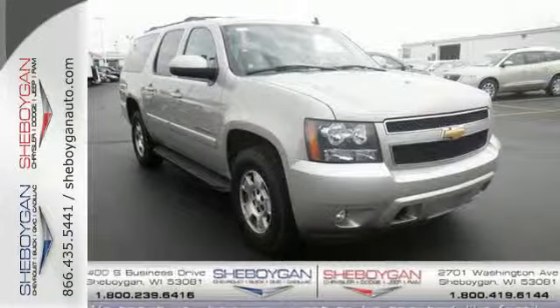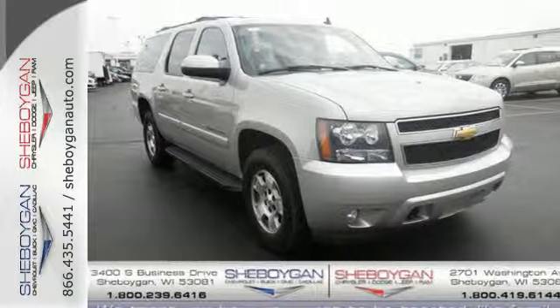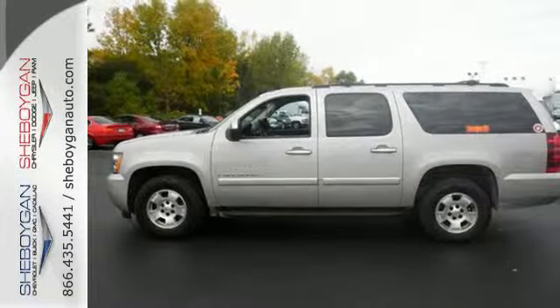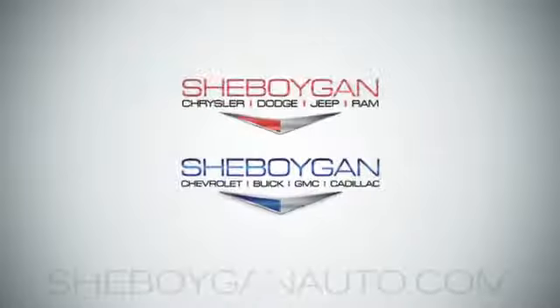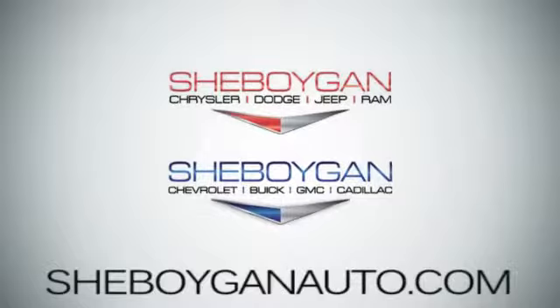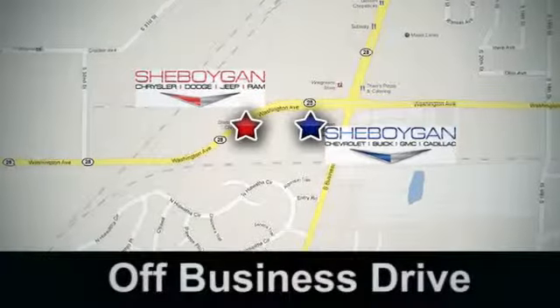Rugged body on-frame construction, proven Chevrolet durability, and a potent powertrain make this vehicle an outstanding buy. Come see us today. Sheboygan Auto, 8 brands in one location, off Business Drive in Sheboygan, Wisconsin.